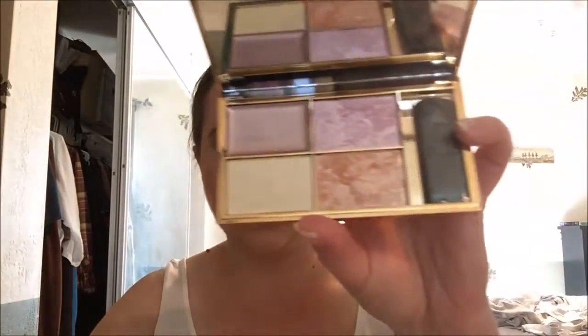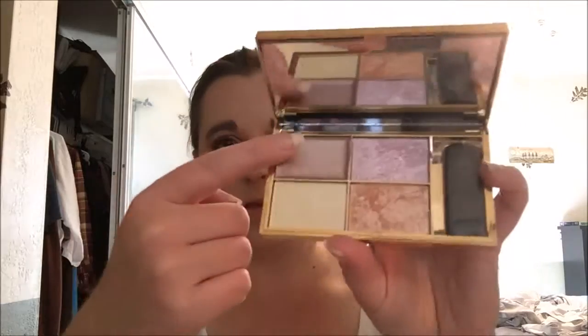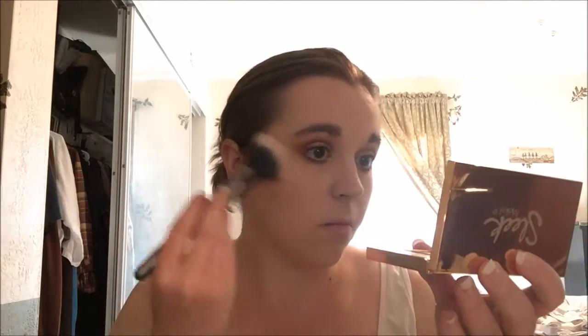Now we need some highlight, and I've got the Sleek Solstice palette — yes! It comes in a gorgeous gold case with four highlight colors: Ecliptic, Hemisphere, Subsolar, and Equinox. I'm going to grab my highlighting brush from Ulta and go in with Subsolar. Just going to be shining bright like a diamond today!